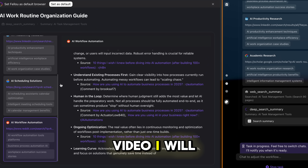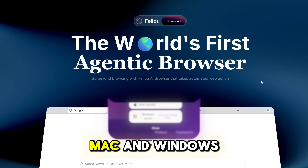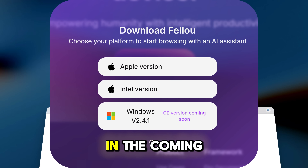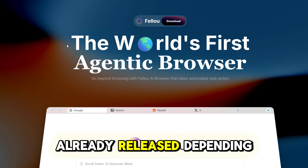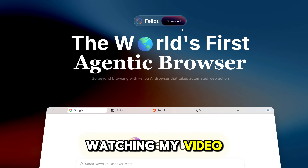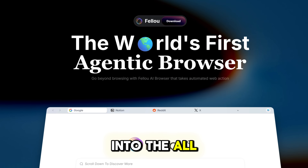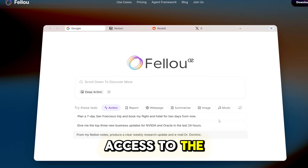Later in the video, I will show you a couple of my case studies. And here's a big update: Fellow works for both Mac and Windows. The Windows version of Fellow CE is rolling out in the coming days, so stay ready — or it might already be released depending on when you're watching. In the meantime, you can pre-download Fellow to get instant access to the full suite.